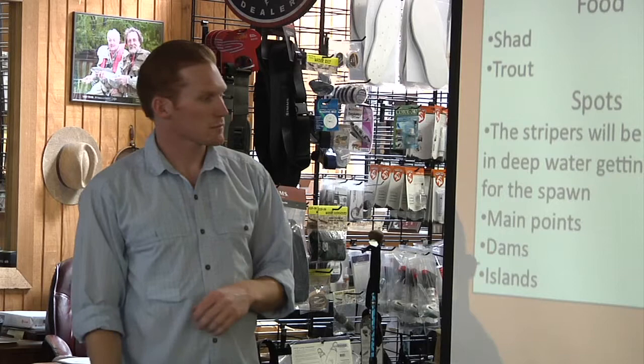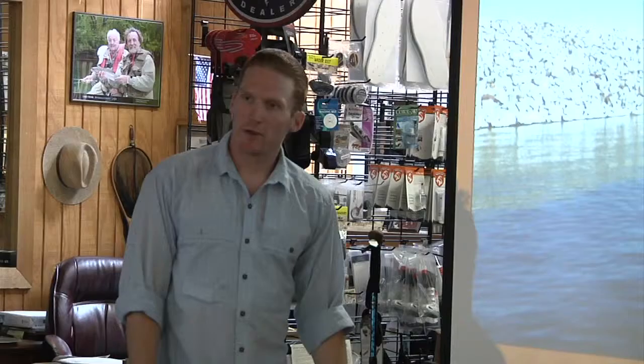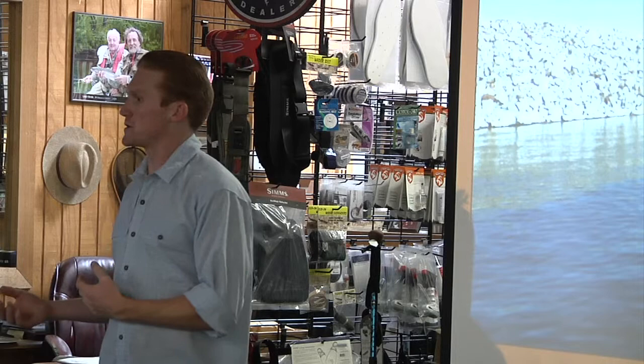Good spots in the wintertime — this is the dam right here. What's awesome about the dams, this is actually the saddle dam, the smallest one they have. They come with pretty neat structures including stairways you can walk down. All those stairways could hold fish this time of year, so it's really good to fish.